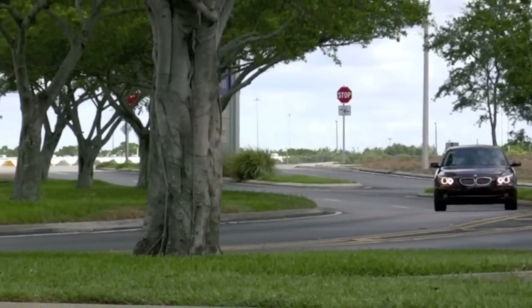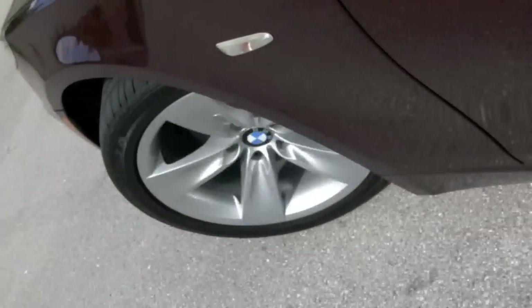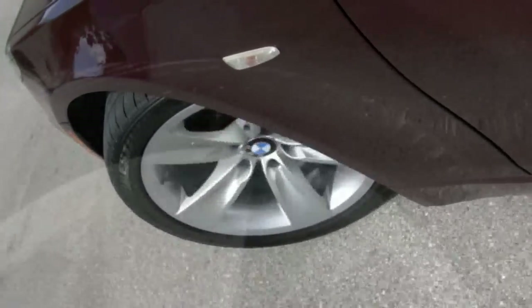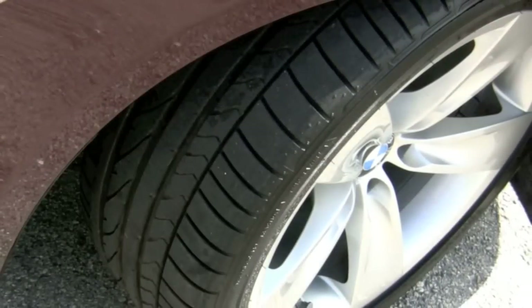Due to the Sport Package upgrade, your 528 has been given a sports suspension and 18-inch rims with performance Bridgestone tires in very good condition. When it comes to purchasing a pre-owned vehicle, you don't want any surprises.